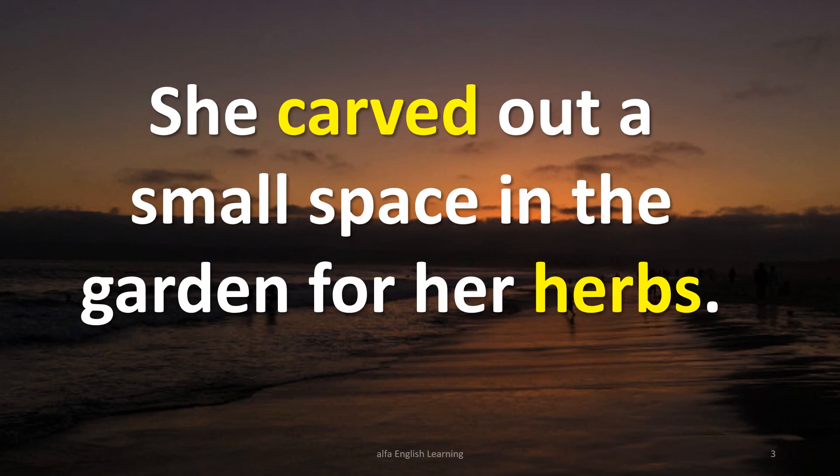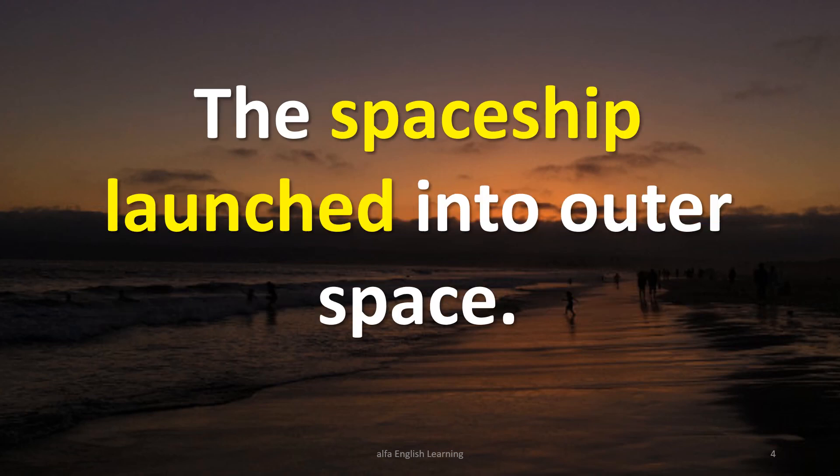She carved out a smaller space in the garden for her herbs. The spaceship launched into outer space.